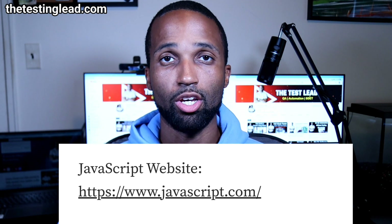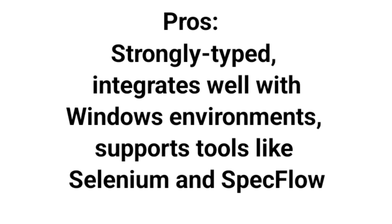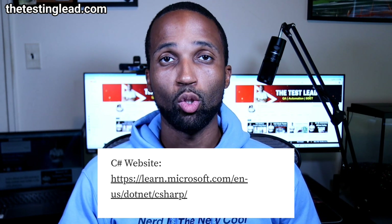The link for JavaScript is here. Next, we have C-sharp, which was made by Microsoft. It's often used in conjunction with tools like Microsoft's Visual Studio for Windows-based application testing. Pros: it's strongly typed, integrates well with Windows environments, and supports tools like Selenium and SpecFlow for behavior-driven testing. Cons: limited cross-platform capabilities compared to Java, and it's more specific to Windows development. Currently, I use C-sharp every day — we have a Microsoft tech stack, so we use all Microsoft products.